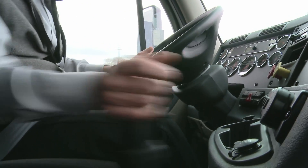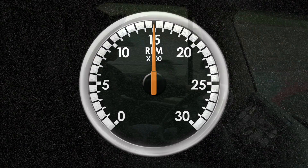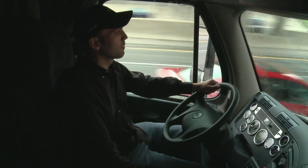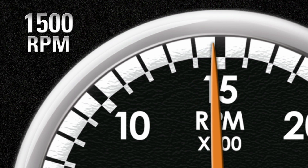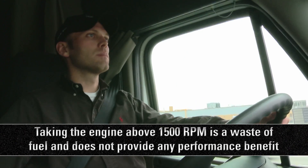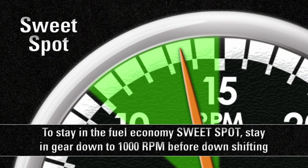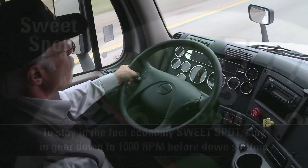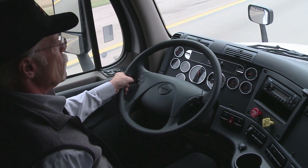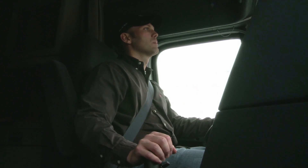To drive most efficiently, on the low side of the transmission, upshift before 1,400 RPM; and on the high side of the transmission, upshift before 1,500 RPM. Taking the engine above 1,500 RPM is a waste of fuel and does not provide any performance benefit. To stay in the fuel economy sweet spot, stay in gear down to 1,000 RPM before downshifting. By keeping these shifting ideas in mind and staying in gear longer before shifting, the driver keeps the engine in the fuel economy sweet spot longer, producing the best possible results.